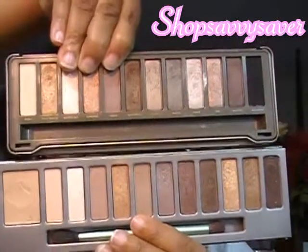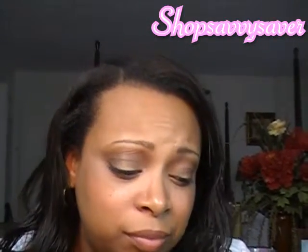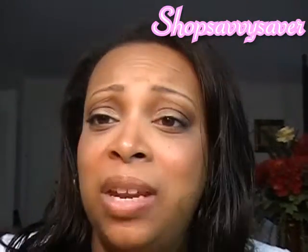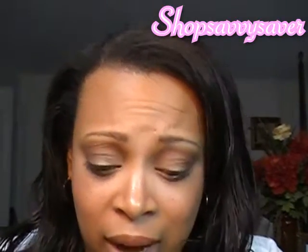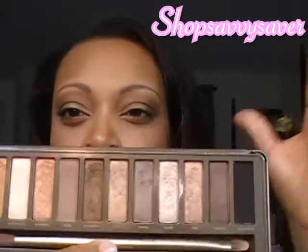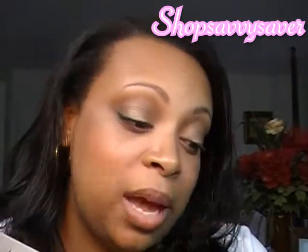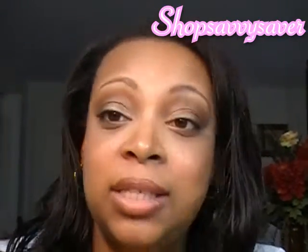A lot of people say if they had to choose between Naked 1 and Naked 2, they'd go with Naked 1 — but I'm one of the people who would go with the Naked 2. The Mali and Urban Decay palettes are two completely different palettes even though people think they're the same. With the Naked 1, I found those shadows were too shimmery for me and I couldn't do as much with them. The Naked 2 has darker, more neutral browns and I can do more with these colors — it just works best for me.